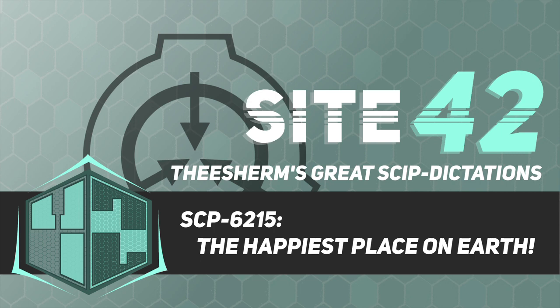Designation: SCP-6215-1. Location of recovery: Templo Mayor, Mexico. Description: Several plastic rings molded together to form a ball. Small aluminum half-spheres are embedded in each ring. When left unattended, SCP-6215-1 will float one meter above the ground.